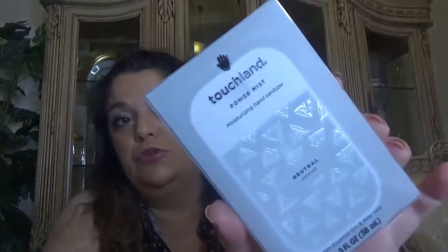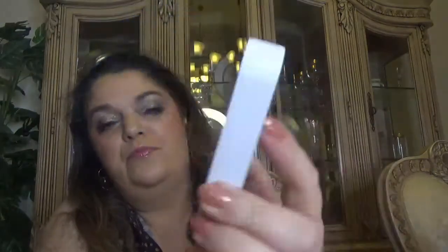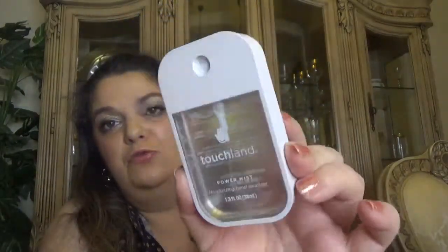The Touchland looks quite fancy for a hand sanitizer. It's quite small - 1.3 ounce, 30 milliliters - looks more like a perfume. It does smell like alcohol, quite strong. Anyway, we have a hand sanitizer which is nice for what it is.